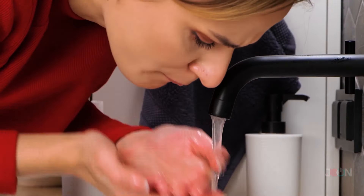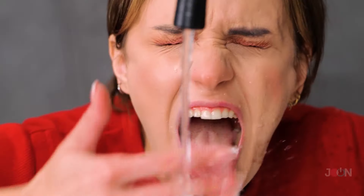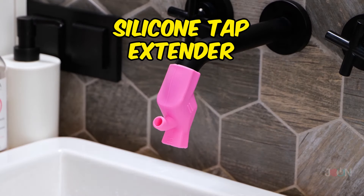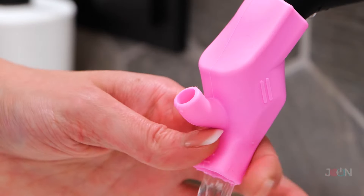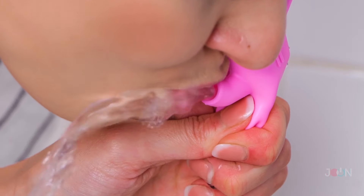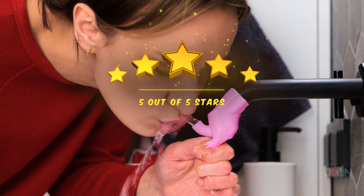It's good to rinse after brushing your teeth. The silicone tap extender will make rinsing a lot easier. It's convenient and easy to use. Five stars.